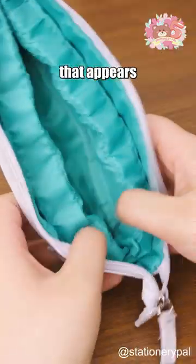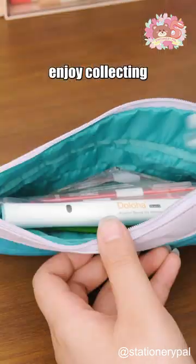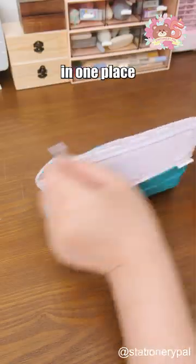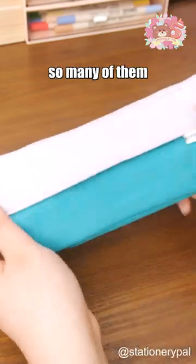This is a Benjamin Button pen case that appears to be getting younger. During my elementary school days, I used to enjoy collecting all my stationery in one place. But by the time I reached middle school, I realized that I did not need so many of them.